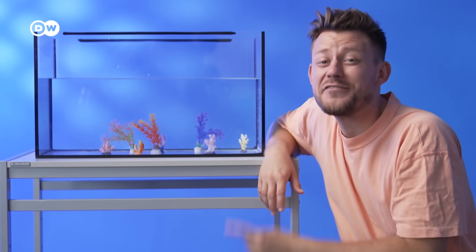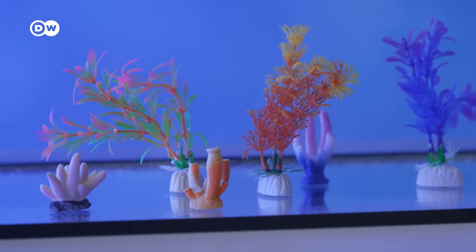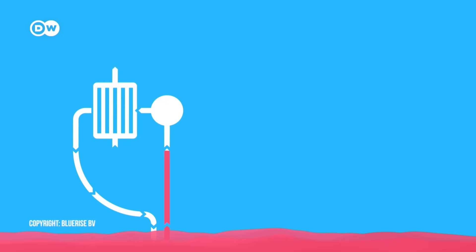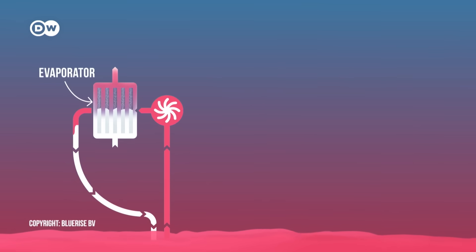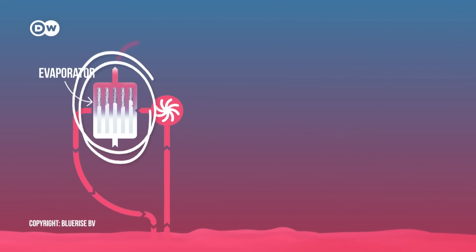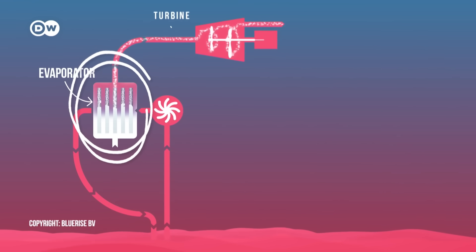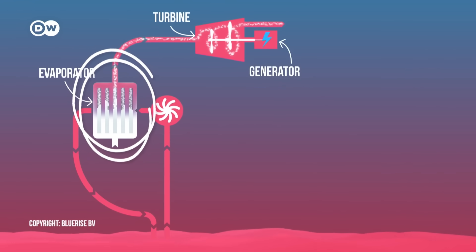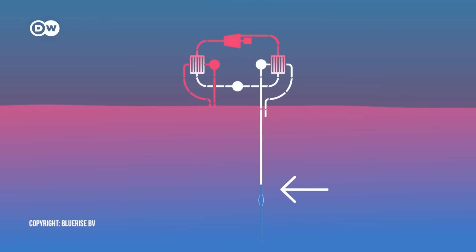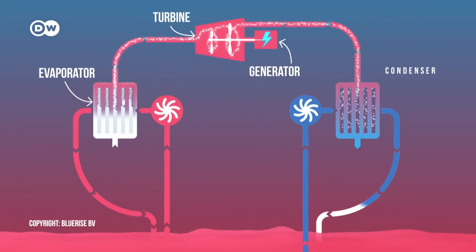So how do you generate energy from this? It's quite simple. You need a heat exchanger. The warm surface water heats a fluid that has a low boiling point — usually that's ammonia. That fluid evaporates, creating steam, and that steam runs a turbine generating electricity, similar to a regular steam engine. Then the steam gets cooled by the deep sea water back into a liquid, and the cycle repeats.